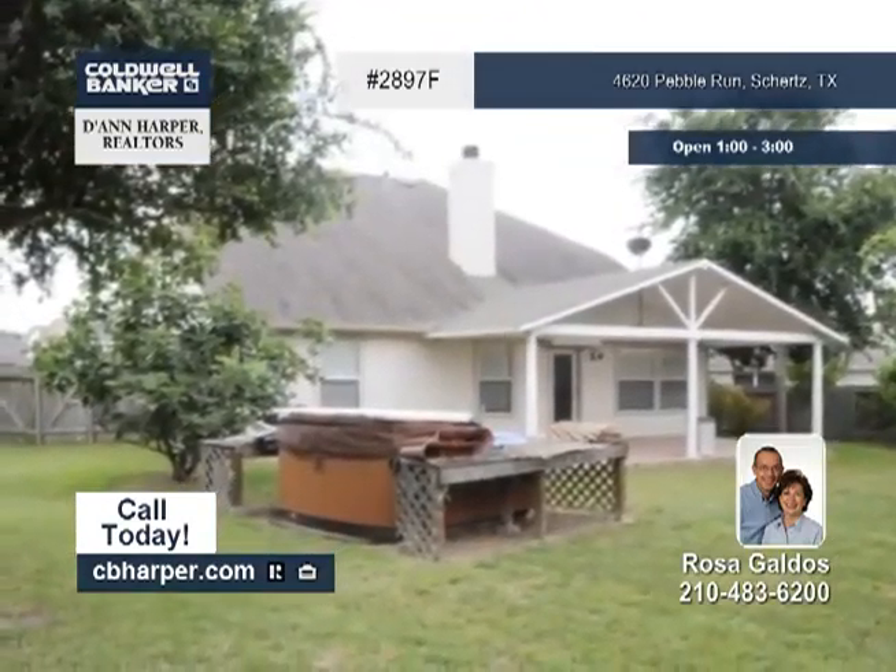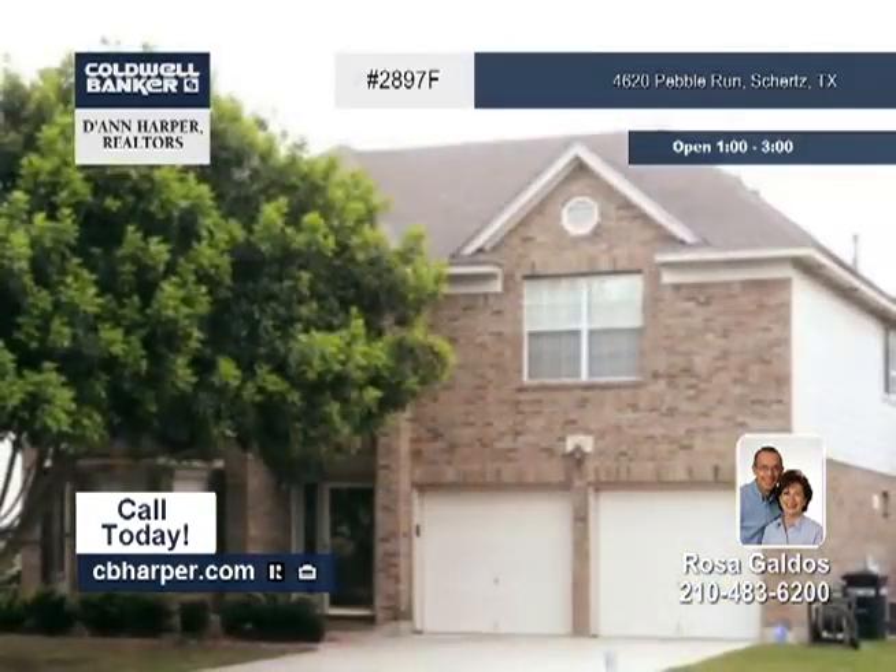The controlled access community offers a ton of great amenities. See it all with ROSA.